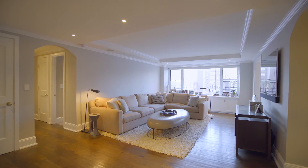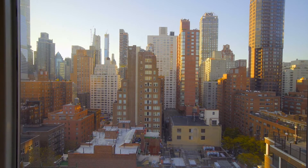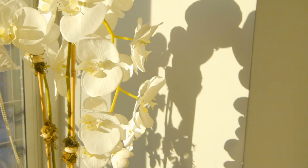As you enter, you will note the elegant crown molding and custom details throughout the residence. Enjoy incredible western sunlight from every room of this thoughtfully renovated two-bedroom, convertible three-bedroom home.